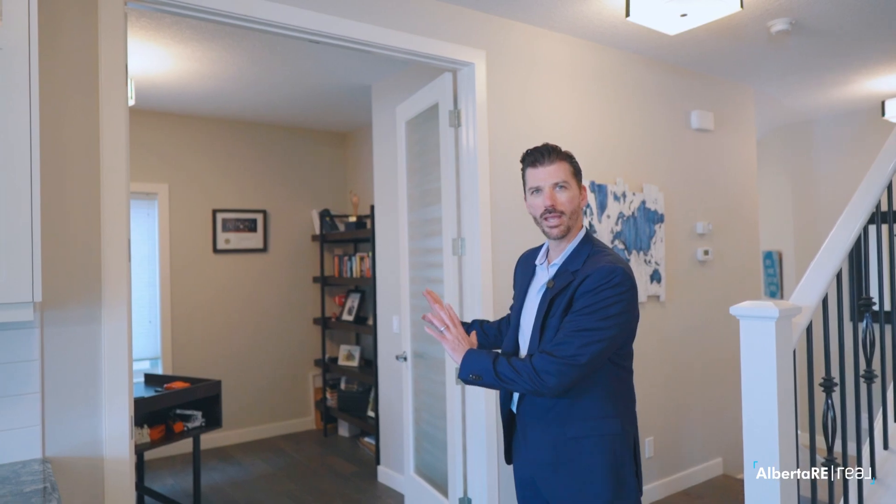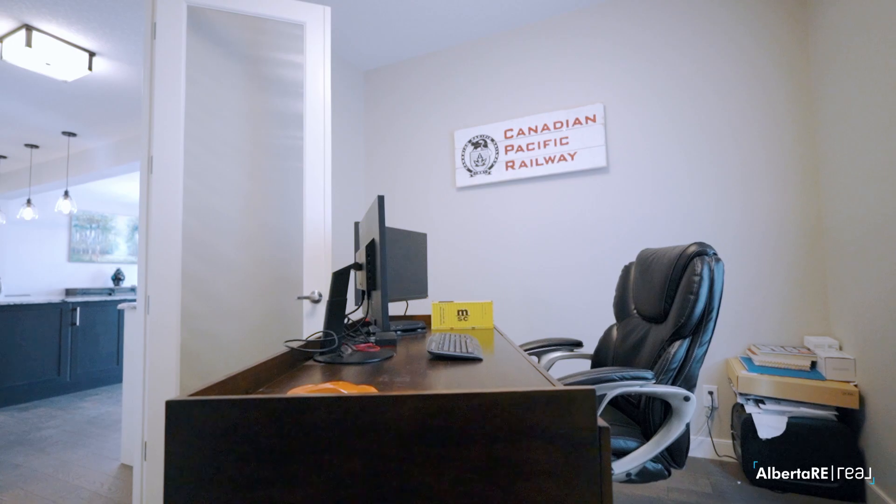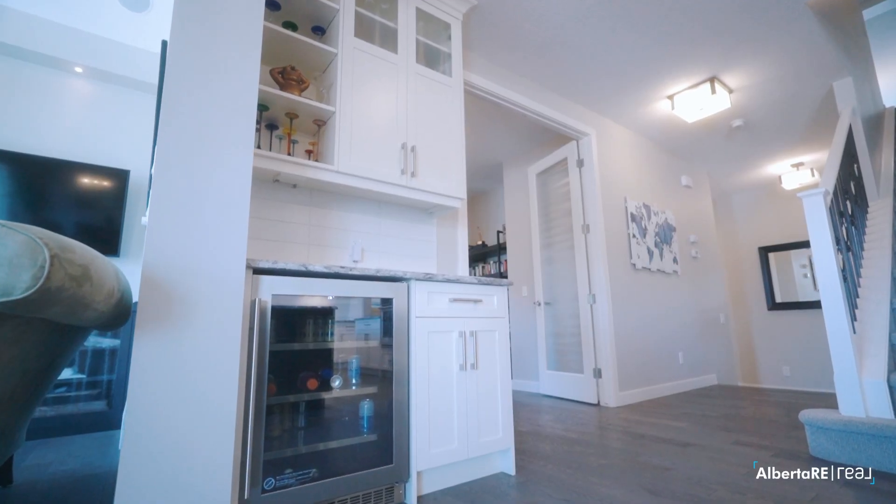First thing you'll notice when you come in is that you have a main floor office here right off the side. It's got double French doors and enough space for a large desk, and you're right next to the beverage fridge, which is pretty awesome when you're working.